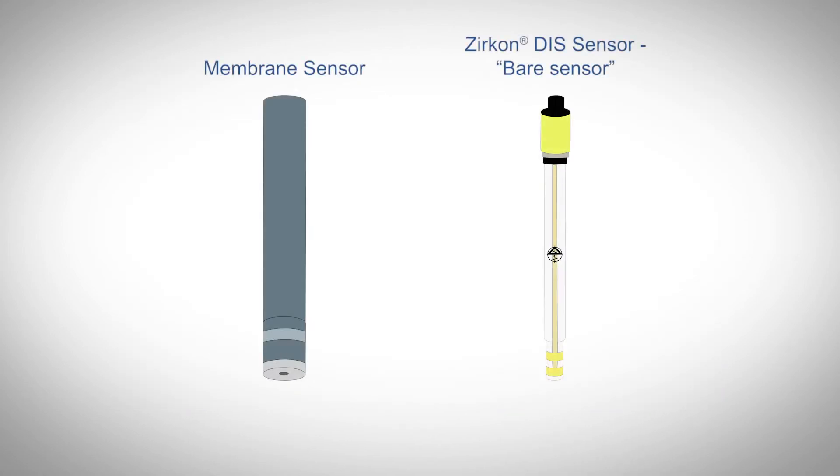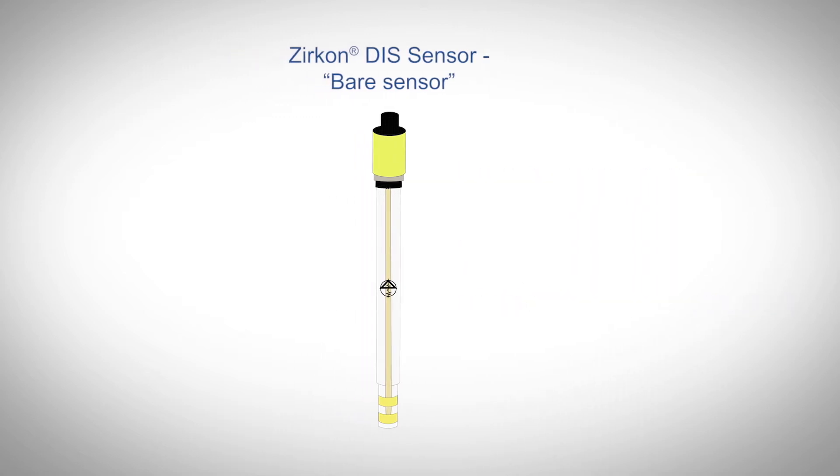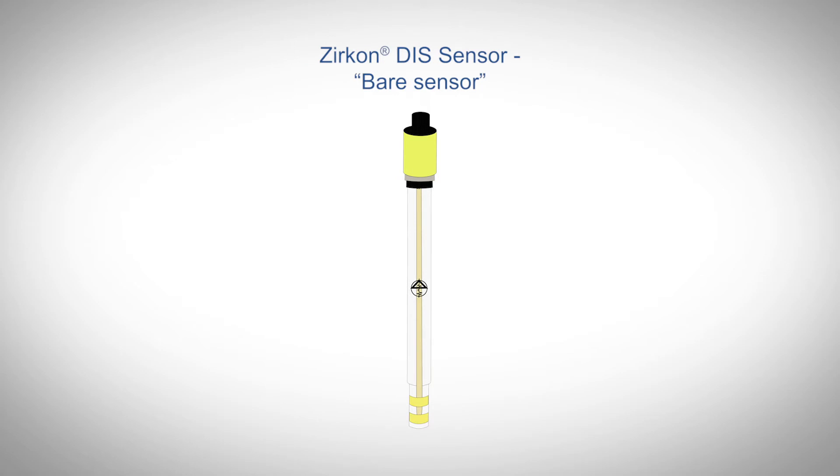Membrane and bare amperometric sensors hold the same fundamental principle of measurement. However, Kunze's bare sensor technology is engineered to remove the temperamental behaviors experienced by application-specific attributes of system processes, water quality, and use errors commonly experienced with covered membrane sensors. Let's review the top reasons why bare sensor technology outperforms membrane technology.